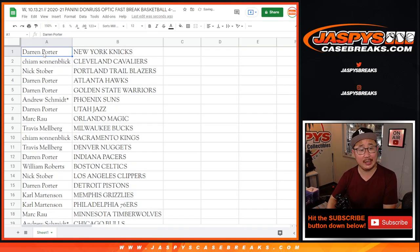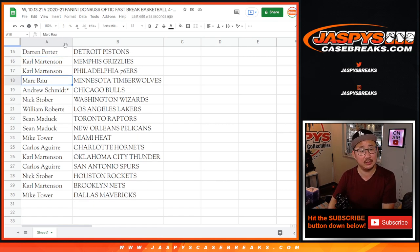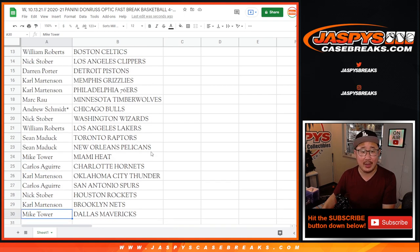The Porterhouse Steak with the New York Knicks. Kaim with the Cavs. Nick Stover with the Trailblazers. Darren with the Hawks and the Warriors. Andrew last spot Mojo, Suns. Darren with the Jazz. Mark with the Magic. Travis with the Bucks. Kaim with the Kings. Travis with the Nuggets. Darren with the Pacers. William with the Celtics. Nick with the Clippers. Darren with the Pistons. Carl with the Grizzlies and the Sixers. Mark with the T-Wolves. Andrew with the Chicago Bulls and your other last spot Mojo team. Nick with the Wizards. William with the Lakers. Sean with the Raptors and Pelicans. Mike with the Heat. Carlos with the Charlotte Hornets. Carl with the OKC Thunder. Carlos with the Spurs. Nick with the Rockets. Carl with the Nets. And Mike Tower with the Dallas Mavericks.